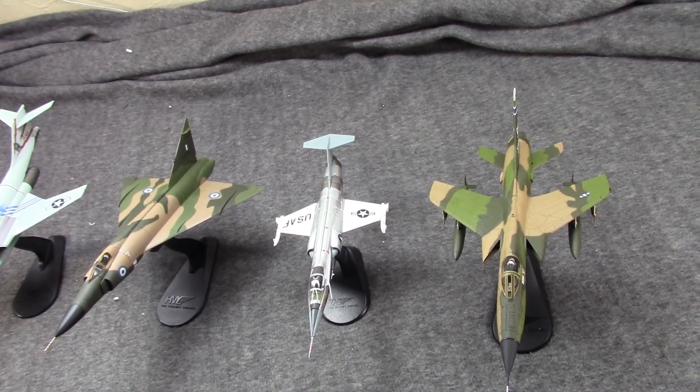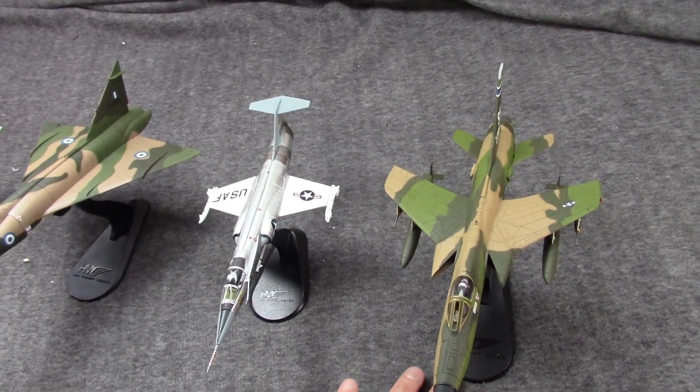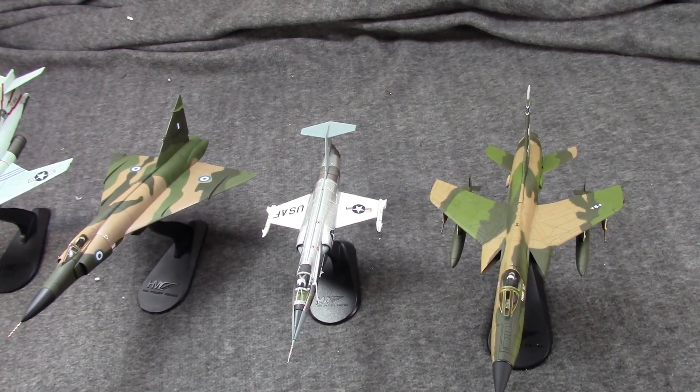In some areas it was a very high-performance craft; in others, it was not. At the time it was built and put into service, it was the largest single-seat, single-engine fighter in the world. And even today, it's still a very big plane.